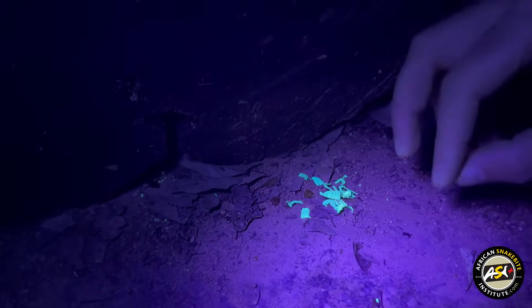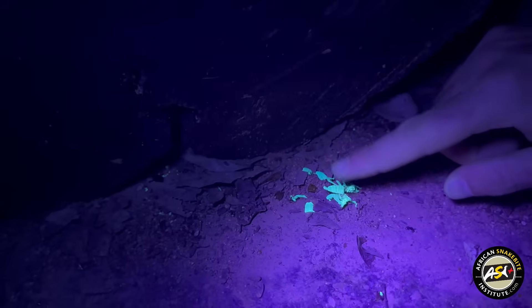It's the same if an animal eats these scorpions — you'll actually see in the faeces of that animal these little particles of scorpion still glowing. So if you see things like mongoose or some of the animals that have eaten a scorpion, you'll see it's still glowing in the faeces.